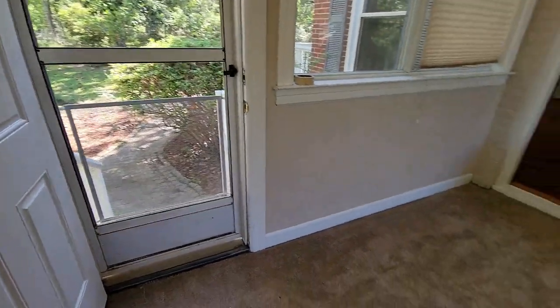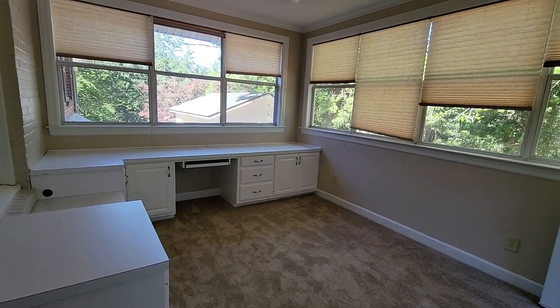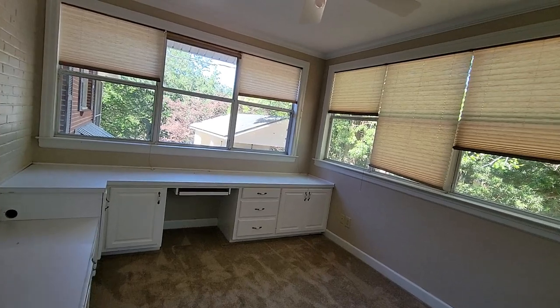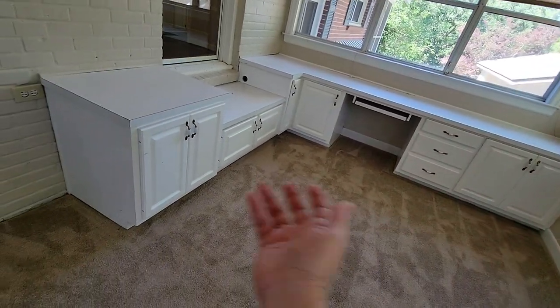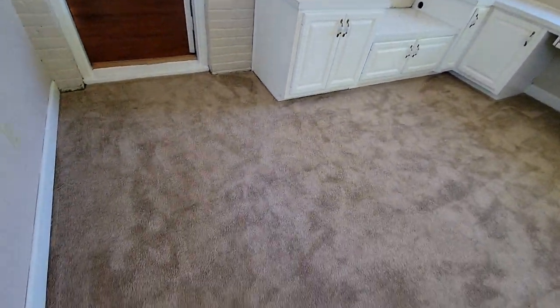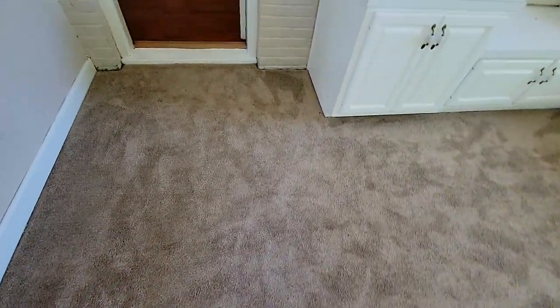And the marvelous huge bonus room. If you love to sew or paint, this room is for you. Check out all these windows. You can put all your awesome craftsman stuff into these cabinets. And that's the only one room in the house which is carpeted.